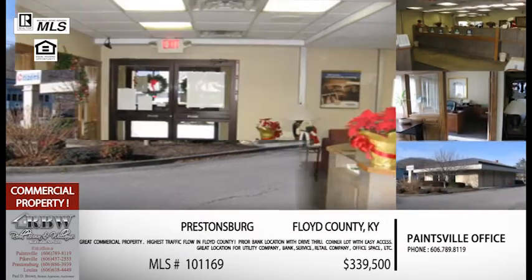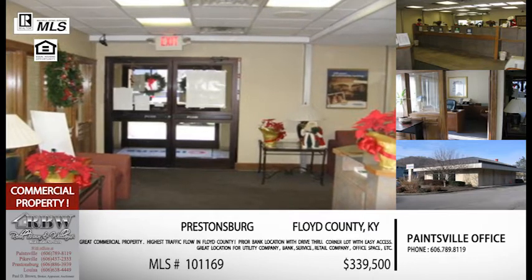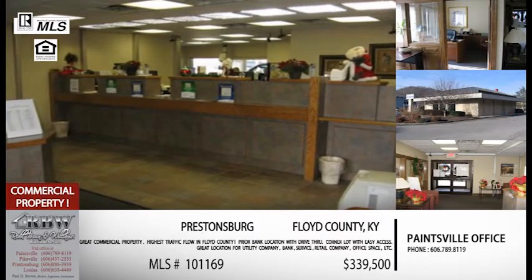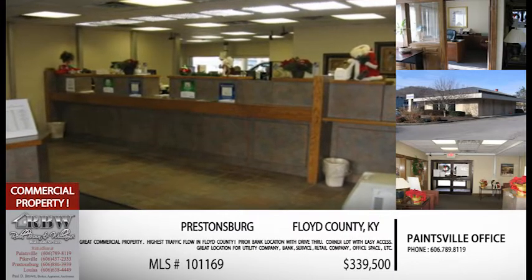A commercial listing in Prestonsburg right on the main drag, South Lake Drive. If you're thinking about putting a new business in or expanding to a second location, call our Paintsville office at 606-789-8119. The price on this one is $339,500 — that's a residential price for a commercial piece of property.